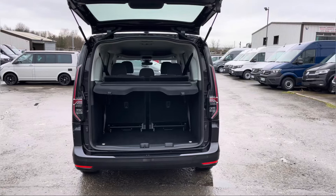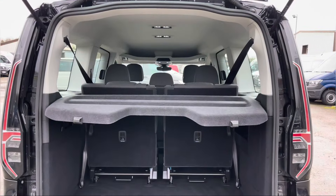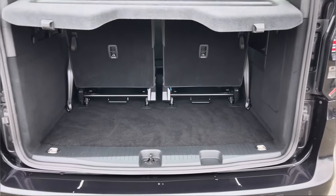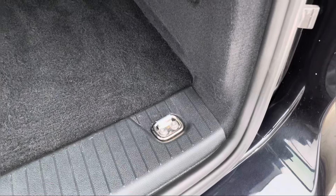Opening up the tailgate now on this Caddy reveals ample load space. There is lighting at the top to increase visibility and also fitted are some lashing rings which help with securing any heavy, light or fragile loads.